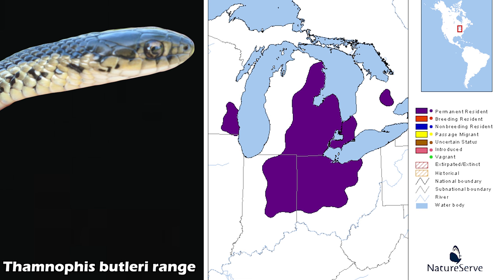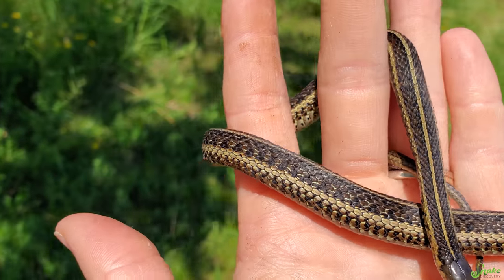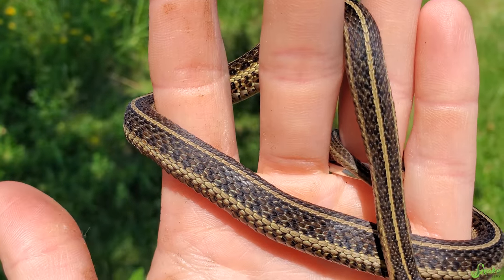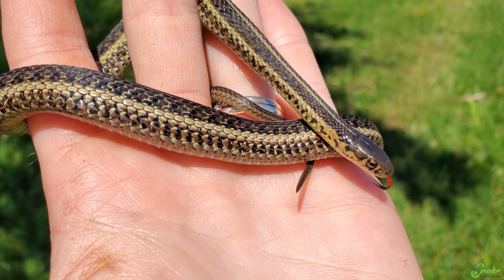The Butler's garter snake is unique in Wisconsin in that it has its own distinct population, separated from the rest of the species' population in the Midwest — just a small pocket in southeastern Wisconsin. Since I'm staying here for a little while I figured I'd try my luck, go out and find one — and I found one! I can't believe it. This girl looks to be in really good shape.